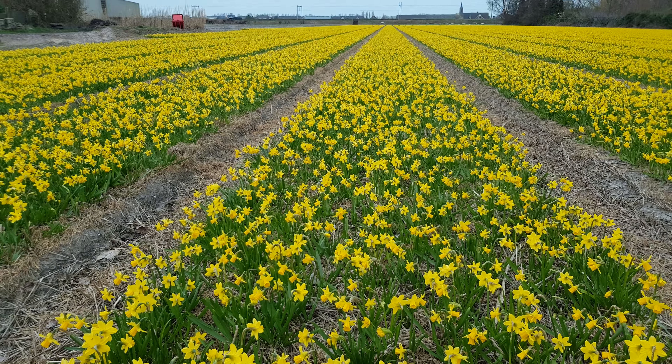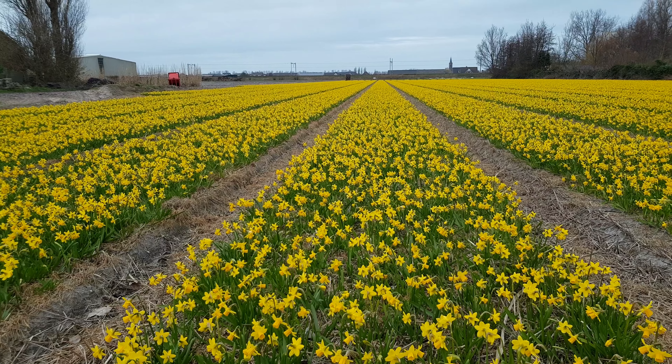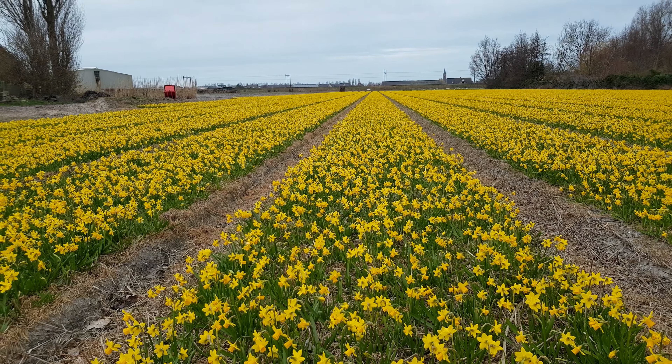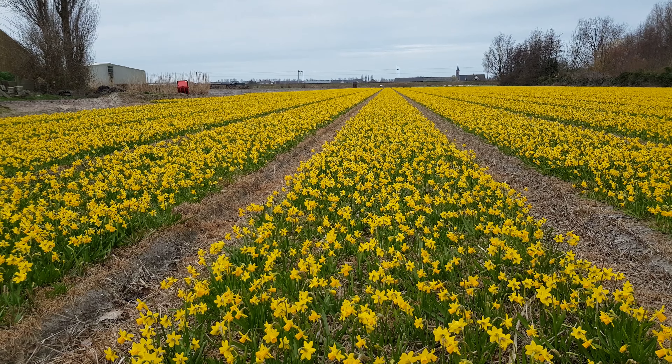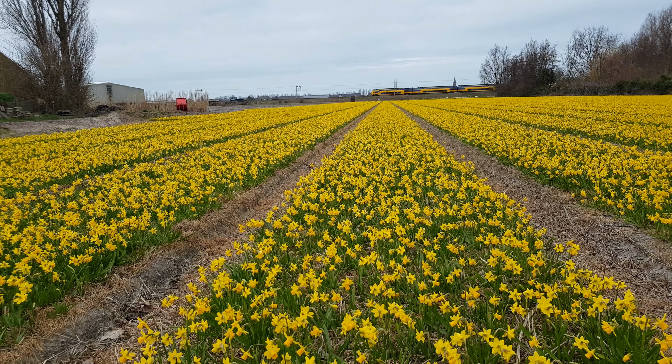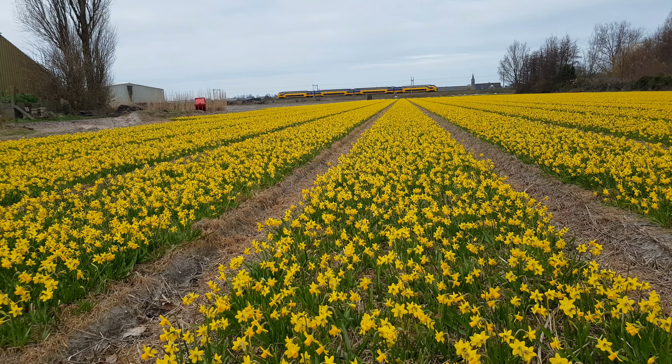Hello friends! I'm here in the Netherlands and I was hoping to find fields of tulips to show you guys, but tulips are really not ready yet. They have already started to sprout from the ground but the flowers are not in bloom yet.